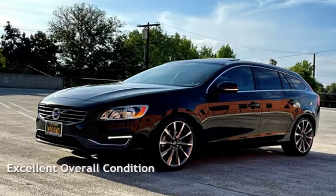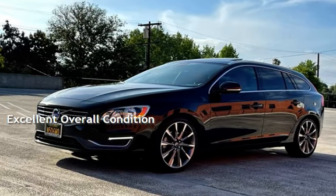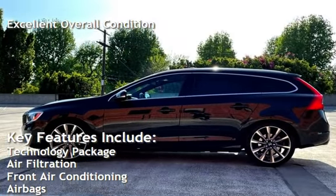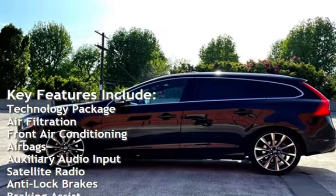This vehicle is in excellent overall condition. Key features include a technology package, air filtration, and front air conditioning.